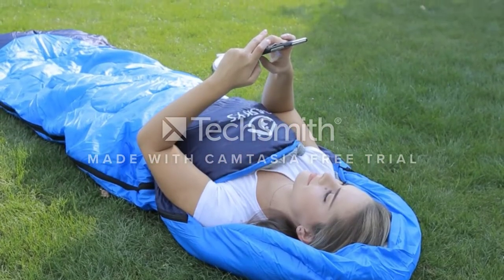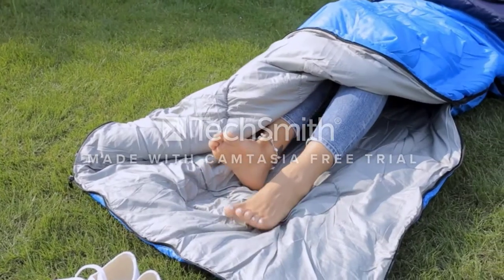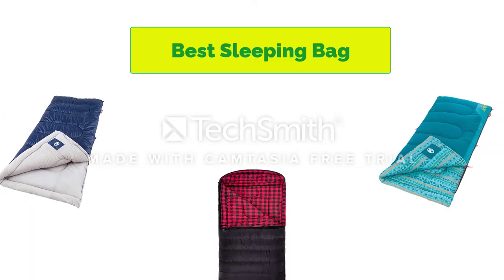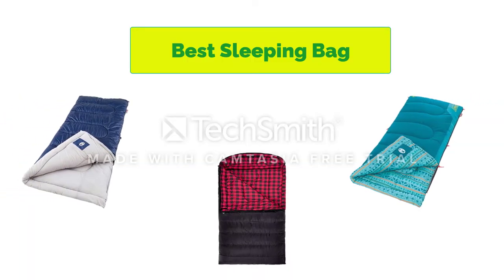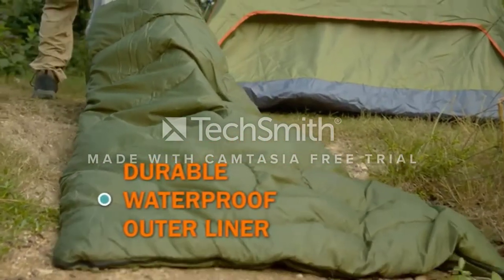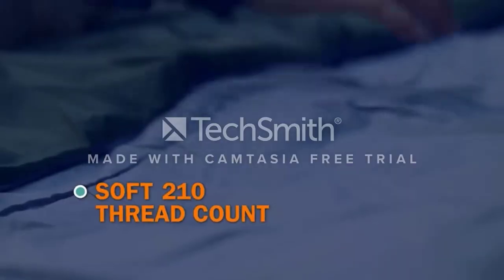Hello, welcome to our gear research channel. Today in this video, we are going to show some of the best sleeping bags for camping that are best sold on Amazon. If you want more information and updated pricing on the products, check the links in the description below. So let's get started with the video.